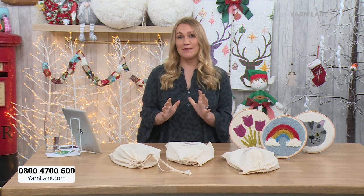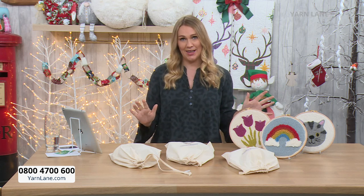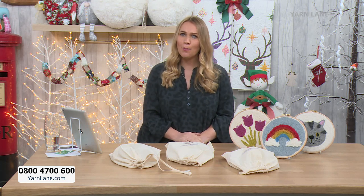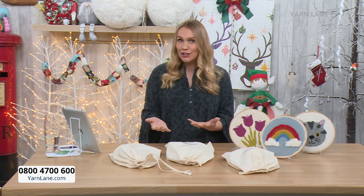Hello! Welcome to Yarn Lane, lovely to have your company. My name is Vicki, for those of you who have not met me before. It's normally not very often that Rebecca really lets me loose on Yarn Lane, and I'm really excited about this show because we're going to be trying a whole new skill and hobby to Yarn Lane, which is very exciting. We're about a month old.